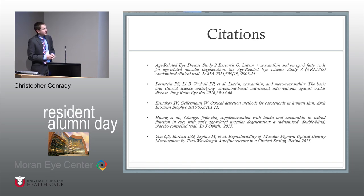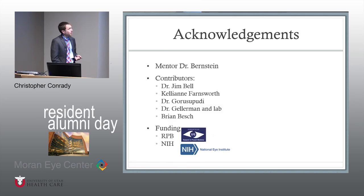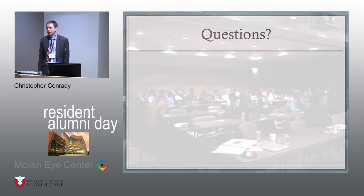Here are my citations. I have a lot of people to acknowledge — these are the people most instrumental in this work, but there are several people in the audience who also contributed by having their eyes dilated and imaged, as well as the clinicians who helped us recruit patients within their clinics. I'm more than happy to answer any questions.